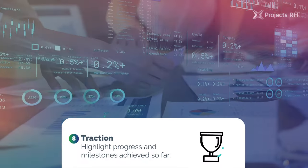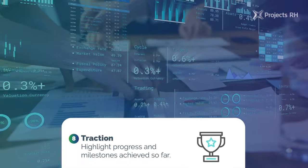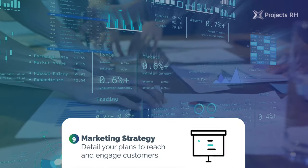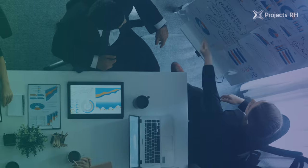8. Traction: highlight progress and milestones achieved so far. 9. Marketing strategy: detail your plans to reach and engage customers.